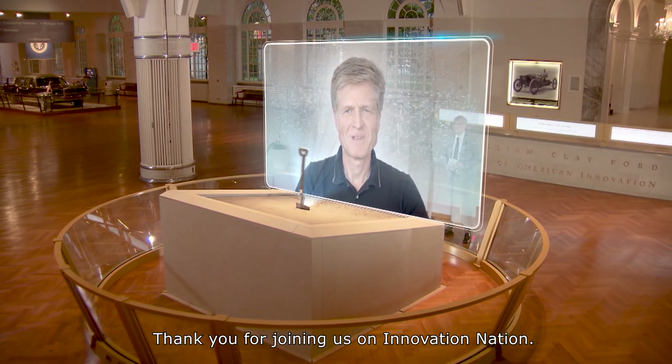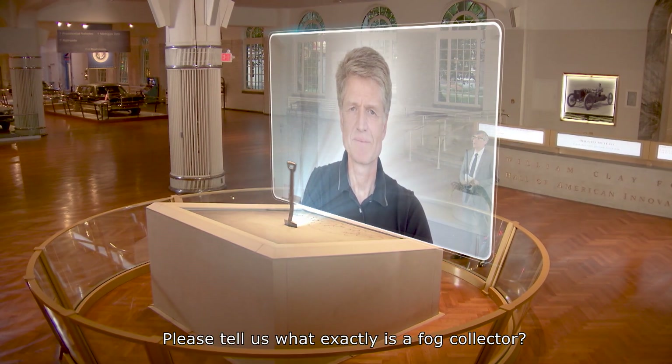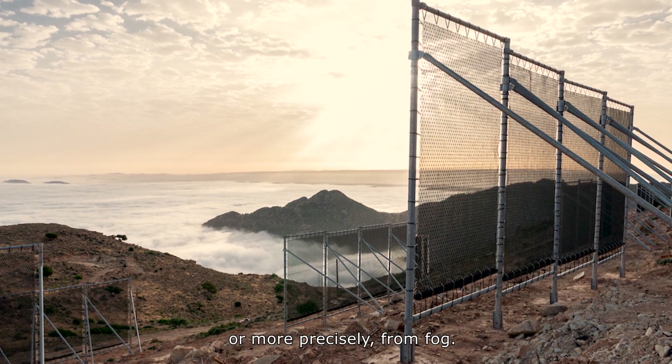Thank you for joining us on Innovation Nation. Please tell us, what exactly is a fog collector? We call our fog collector the Cloudfisher. The Cloudfisher can extract water from the air, or more precisely from fog.